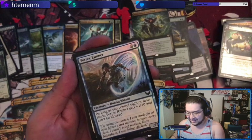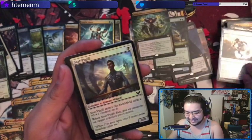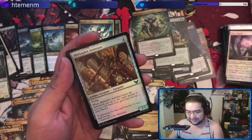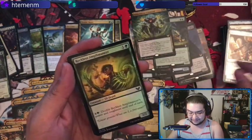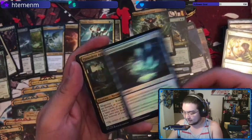Oh there it is — a foil Dragon's Approach! I'd need 30-something more if I want to foil out all my Approaches. Solve the Equation — I like this card, that's a good card. Quandrix Apprentice — one of the colorless lessons. Mavinda — there's a mythic, but not as good as the Quandrix one.